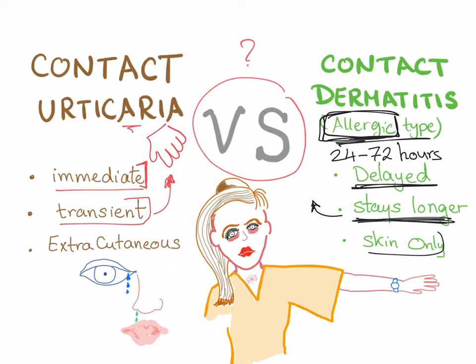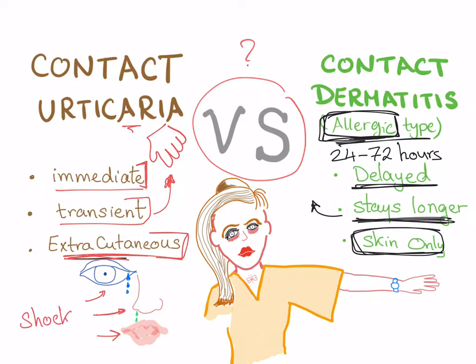Contact dermatitis affects only the skin — it is solely a dermatological problem. However, contact urticaria has extra-cutaneous or systemic symptoms, such as runny nose, watery eyes, and enlarged lips. It can also lead to anaphylactic shock.